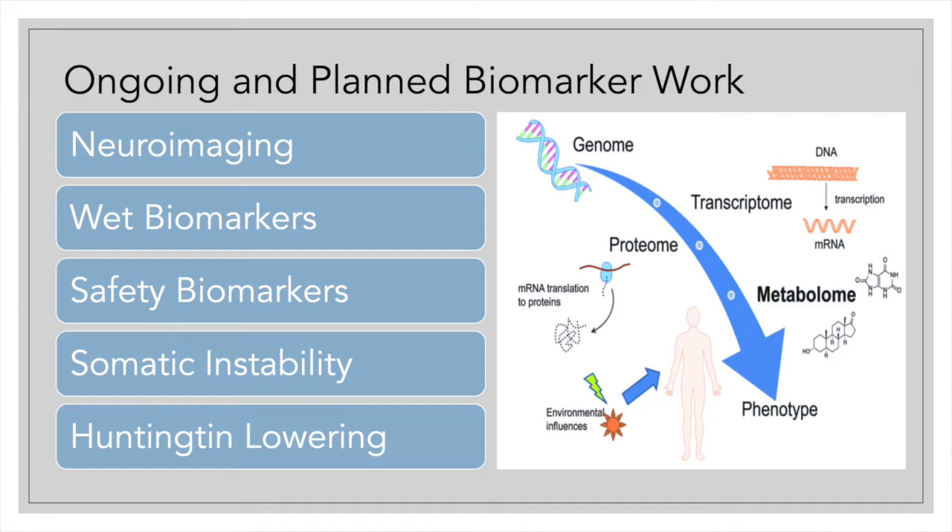Using the ENROLL-HD study as a platform, there is planned and ongoing biomarker work. The biomarkers proposed in this field are diverse, ranging from neuroimaging to wet biomarkers to huntingtin-loading biomarkers. As noted, a biomarker can be derived from any type of measurement — it doesn't necessarily have to be biochemical. If we have more than one biomarker closely related to the clinical course, we can use a combination of biomarkers to establish reliability and reproducibility.